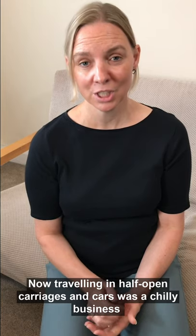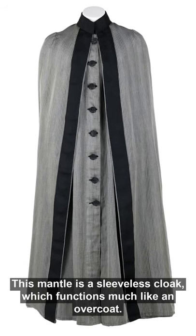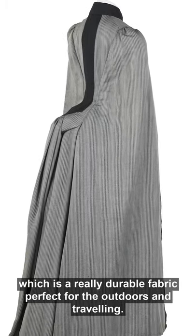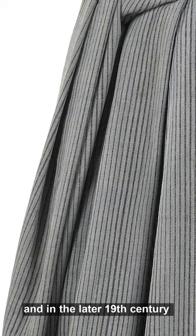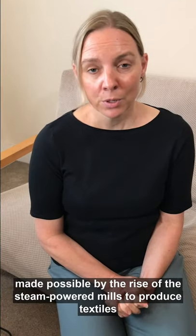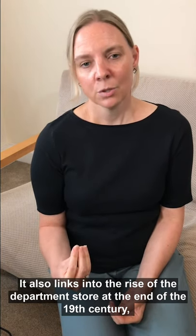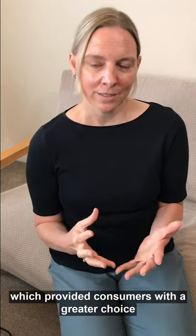Traveling in half-open carriages and cars was a chilly business, so you needed a really warm outer garment. This mantle is a sleeveless cloak which functions much like an overcoat, and this one has an outer cape with an inner buttoned robe. It's made from wool and twill, a really durable fabric perfect for the outdoors and traveling. It still has its price tag and its style name, the Bremen. In the later 19th century we saw the mass production of ready-to-wear tailored garments, made possible by steam-powered mills and factories using the sewing machine. This also links into the rise of the department store at the end of the 19th century, which provided consumers with a greater choice in their winter attire.